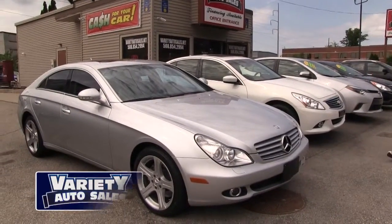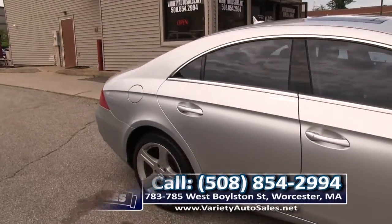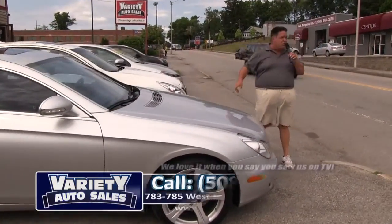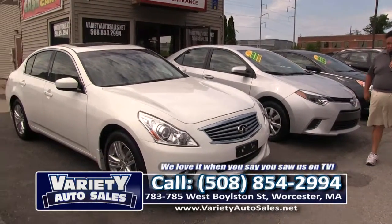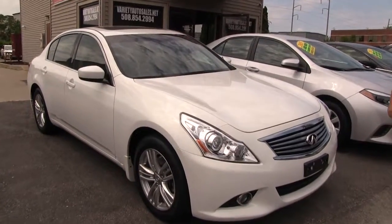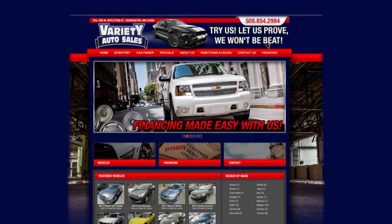How about this beauty that just came in on trade, folks? This is an '07 Mercedes S550, 41,000 miles, CarFax in the office — just a beautiful car, all loaded up with the leather, the heated seats, the navigation. Most importantly, thousands of dollars under the local competition, thousands of dollars under retail price. We will get you approved, do the registry, sales tax, and get you financed here at Variety. Always have a lot of these in stock — check the local competition. We all get them from the same place; we just don't sell them for the same price. If you're looking for a pre-owned vehicle, I guarantee you the nicest car for the least amount of money. 508-854-2994, Variety Auto.